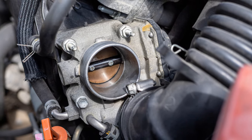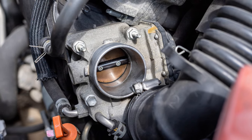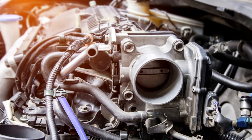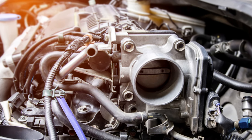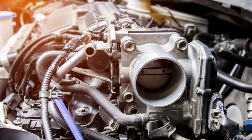The next reason is general wear and tear, the unavoidable adversary of all mechanical parts. The throttle body is no exception. Over time, countless minor movements can result in parts such as the throttle plate shaft and bearings wearing down, leading to a system failure.